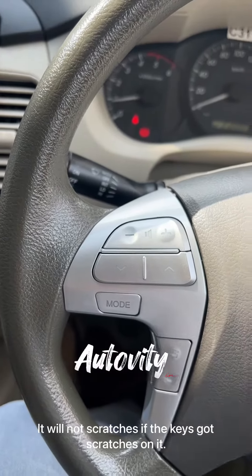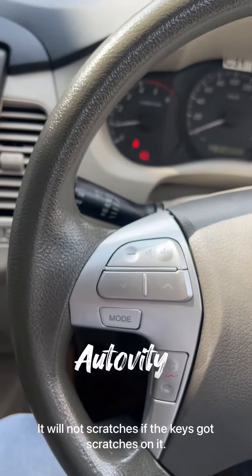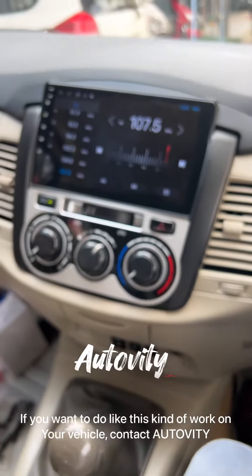It is clear. It is not clear. If you look at the steering control,